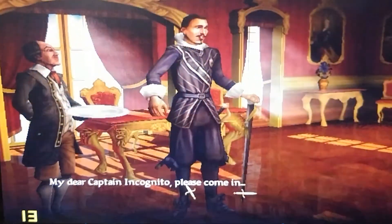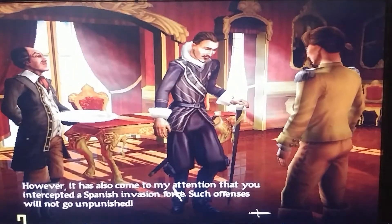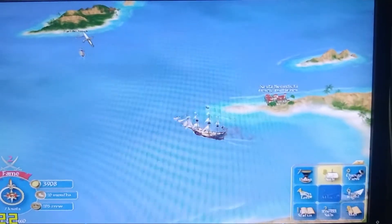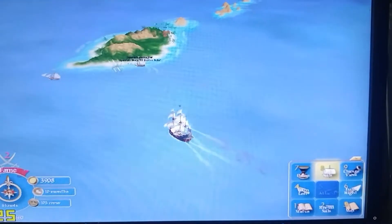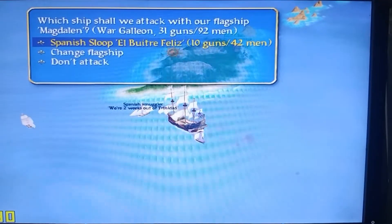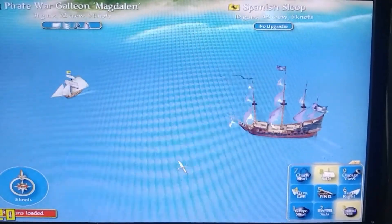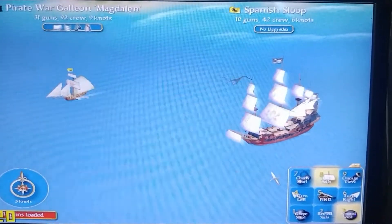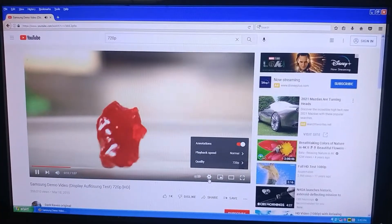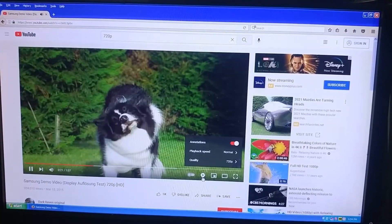Unfortunately, in another favorite title, Sid Meier's Pirates, framerates at pretty much any setting were not that great. It just seems that the Realism 800's drivers do not like this game. Still, with Sid Meier's Pirates' gameplay style, it's largely playable, but not the most enjoyable experience. YouTube playback on the Realism 800 actually surprised me — in the latest version of Firefox on Windows XP, 720p HD video was very much doable. Maybe not 60fps, but 30fps was absolutely fine.